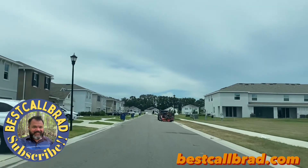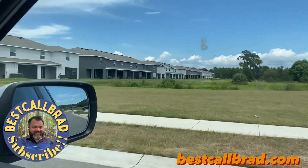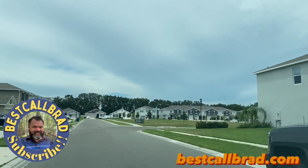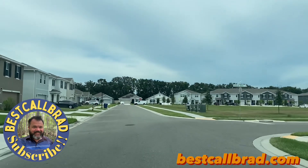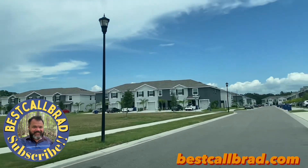So we are here in Summerstone, Wesley Chapel. A row of townhomes over there. Someone mowing the lawn. There's a Redwood Dawn Lane. Let's go drive through the loop.